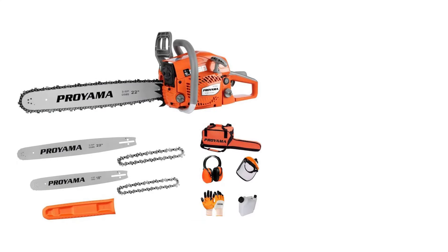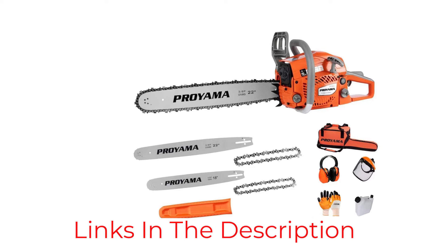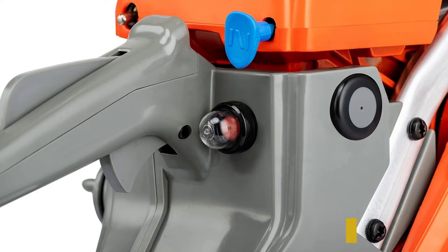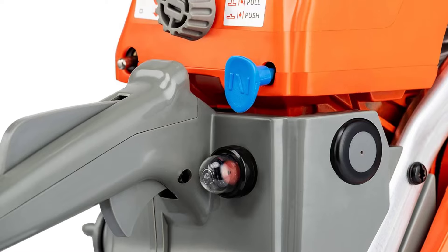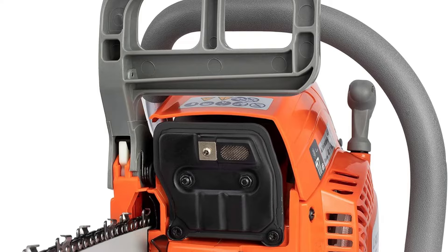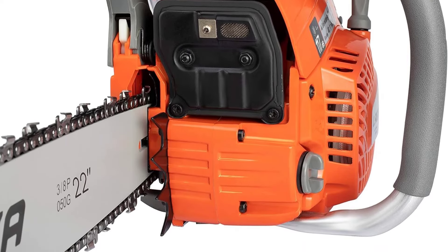However, the chainsaw's robust construction and powerful engine come with increased weight and size, making it less ideal for casual users or those requiring a chainsaw for light yard work. Starting the chainsaw involves more steps, which can be cumbersome for those not familiar with handling more complex equipment. Its larger size also limits its utility in tight spaces, directing its use more towards open, accessible environments.